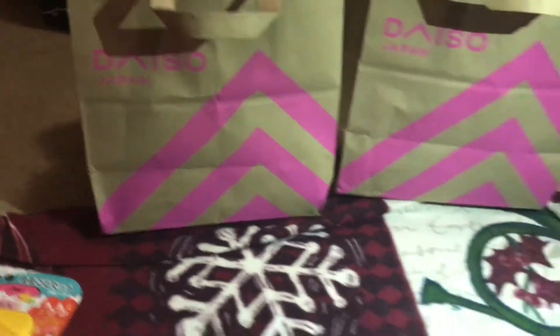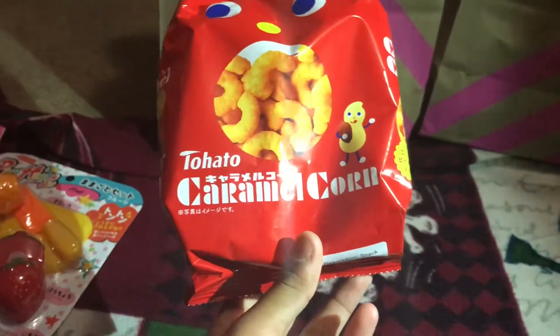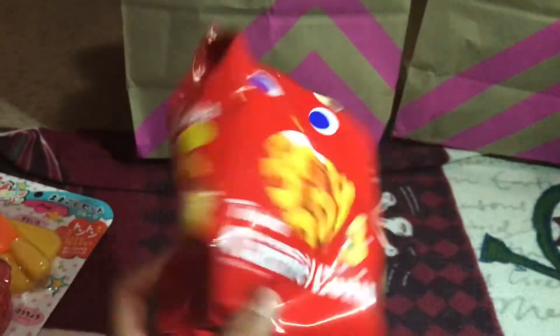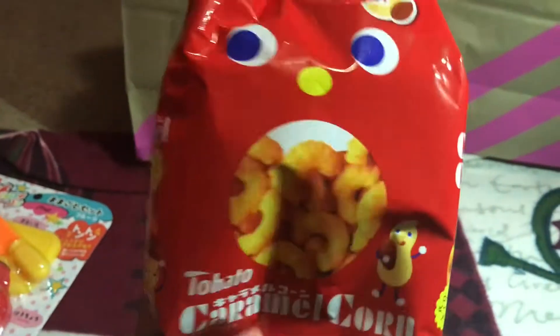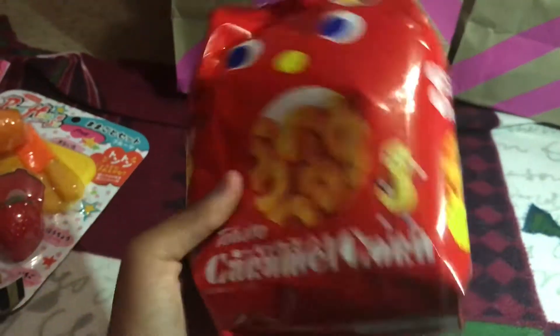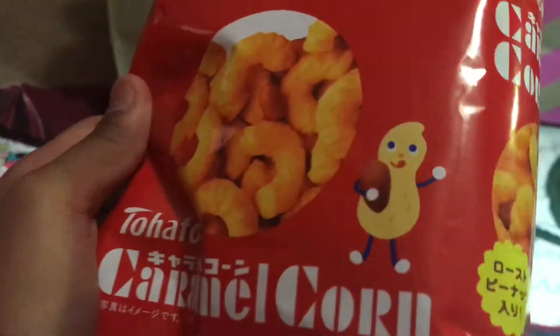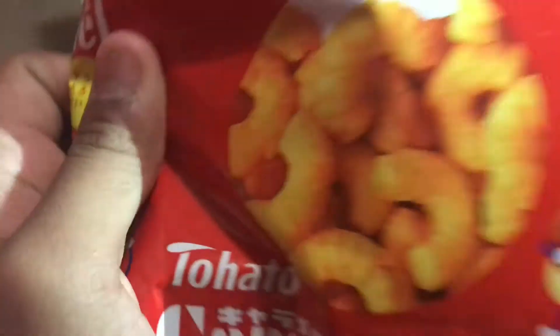Another thing I also saw a lot in Japan — these are caramel corn. They basically just taste like caramel. They're little chips and they actually taste really good. It looks like there's a peanut character on the bag, but it's actually these chips inside.